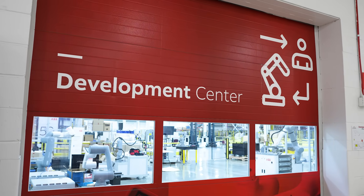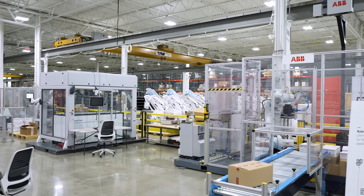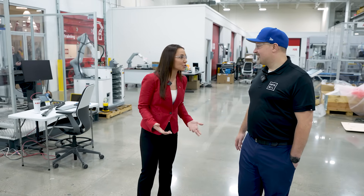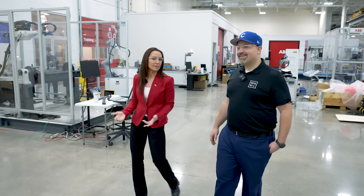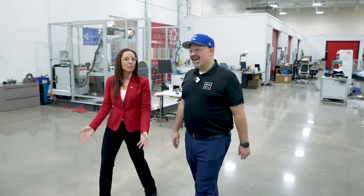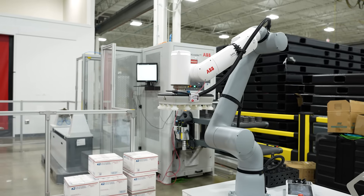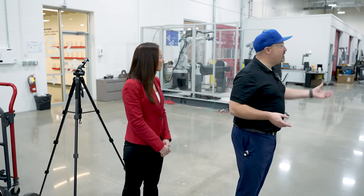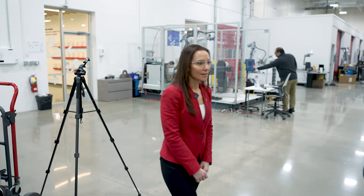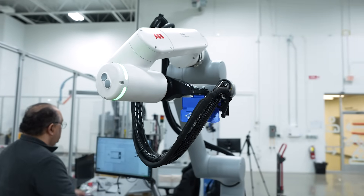We're walking to the Development Center now. This is a dedicated space where we take the solutions that our customers propose, build and create them, test them, and showcase them to customers. We provide feedback on what's going well and what needs to be improved so they can see their design incorporated on our floor before it hits their floor. You can see everything from FlexPickers for your Delta robotics, smaller industrial robots, all your collaborative robots — and this is the GoFa 10kg collaborative arc welding cell.